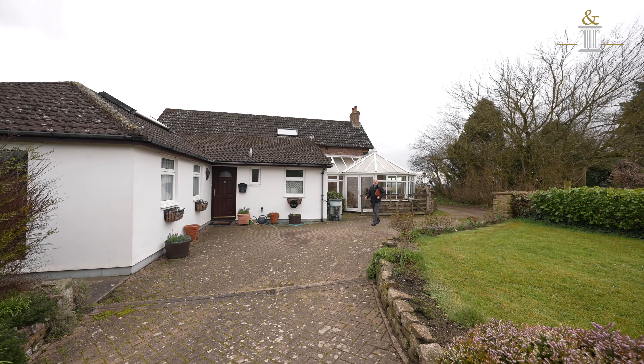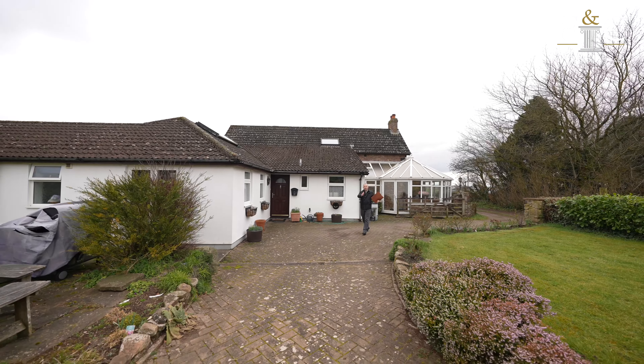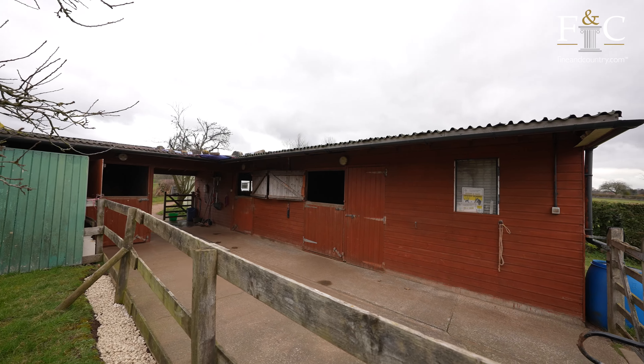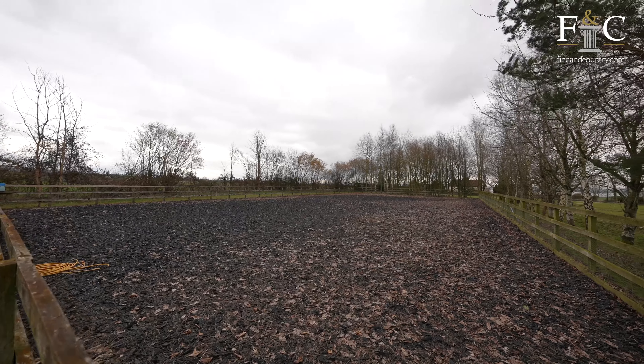The property has lovely formal gardens and the driveway leads up to a double garage with a turning area, access to the stables and then out to the fields. The property also benefits from the menage which is 40 metres by 20 metres.